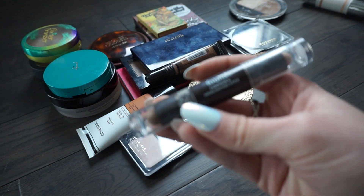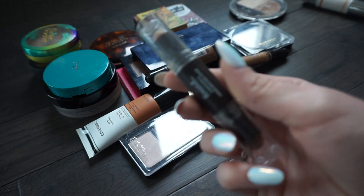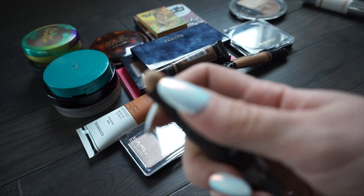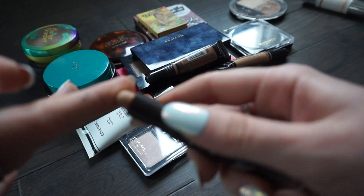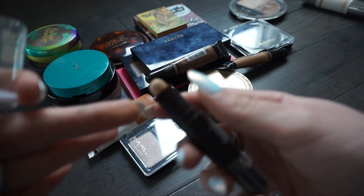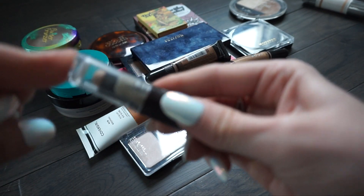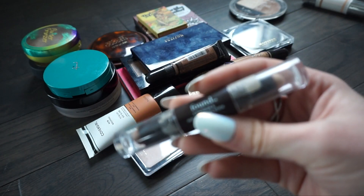The next one is a contour and highlighting stick from Found Beauty. I actually hardly ever use this. I don't really think it's very great - it's just a little bit too chalky on me and I feel like it's really hard to blend out. I do like other products from Found but I don't really care much for this one, so I'm going to go ahead and pass it along.